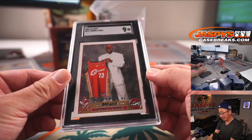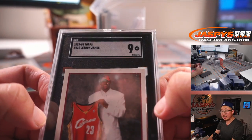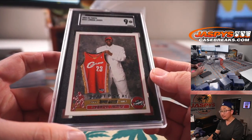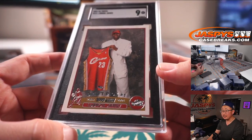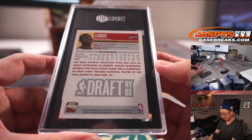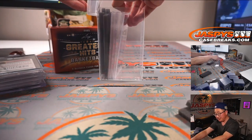Next one is LeBron James. We got an SGC 9 LeBron James from 2003-04 Topps Basketball. Look at that card right there. So far, so good.